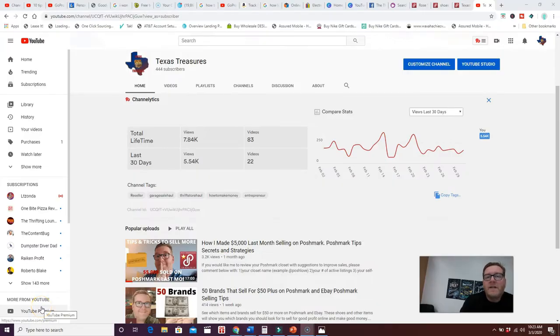Hey guys, this is Brian aka Texas Treasures, and today I'm bringing you the top 20 things you can do to increase your Poshmark and eBay sales. I've been doing a lot of closet reviews and helping people increase their Poshmark sales, and I want to share 20 things that stand out to me. I also do individual closet reviews, but these are 20 things you can implement to help increase and grow your sales.